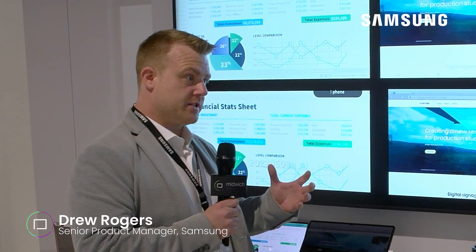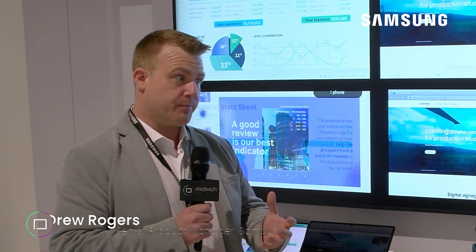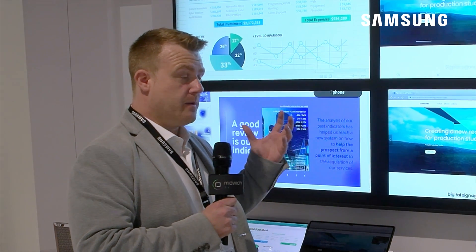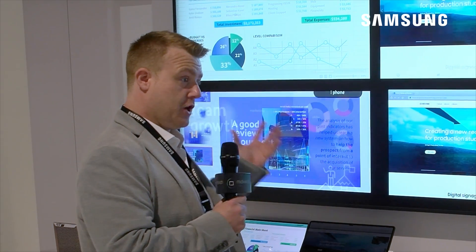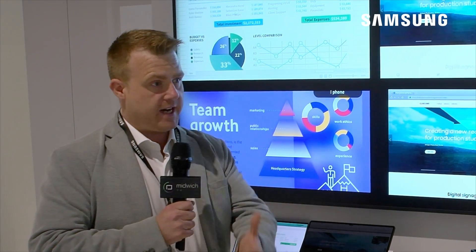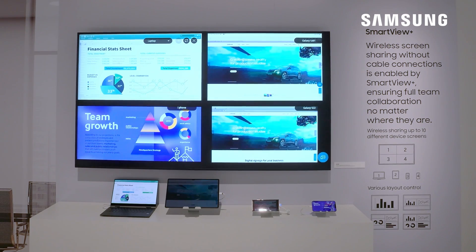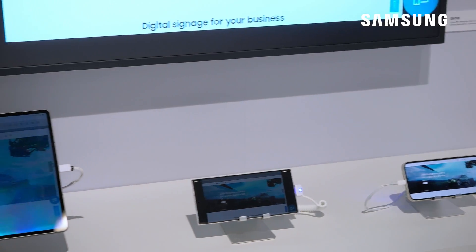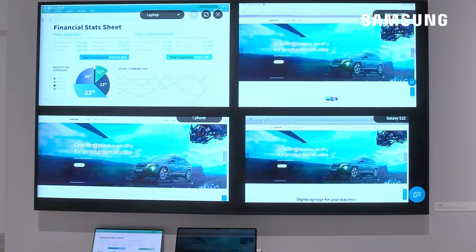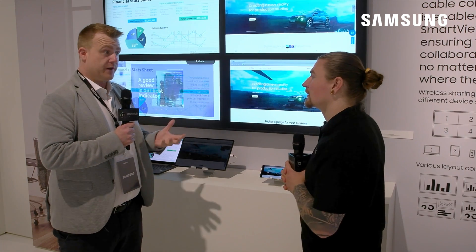This year we're really taking our software solutions much further on both our digital signage range and our interactive products as well. We're doing that by launching a brand new range of premium digital signage screens, the QMB. Aside from hitting all the key specifications such as brightness, warranty, and connectivity, we're introducing wireless device connectivity — something called Smart View Plus — which allows you to connect any platform onto the screen at once. We've also introduced a feature called auto configuration to make it really easy for installation engineers to deploy settings across the entire estate.